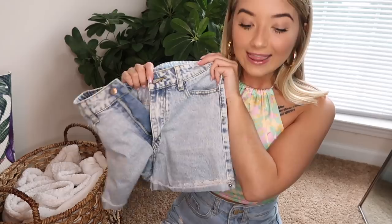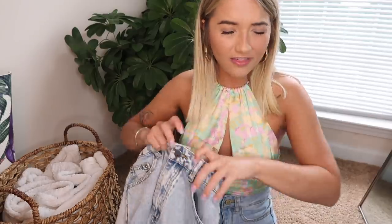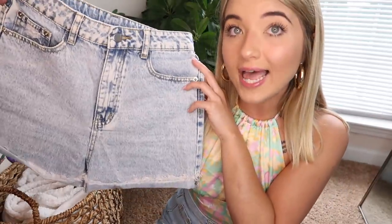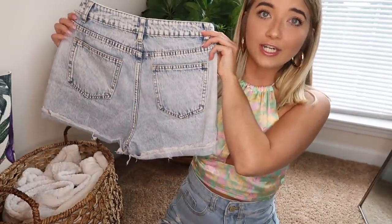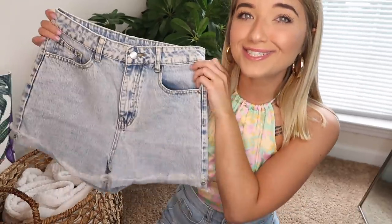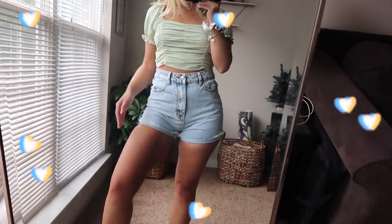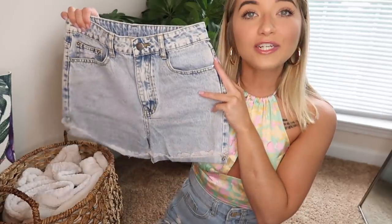Next up we have some jean shorts — these were probably my second favorite pair out of the haul. I got three denim shorts total. They're a light acid wash, just your standard high-waist shorts with no holes, but they do have a distressed bottom that's rolled up. They are a little tight on the thighs, but overall I do like the way they fit.